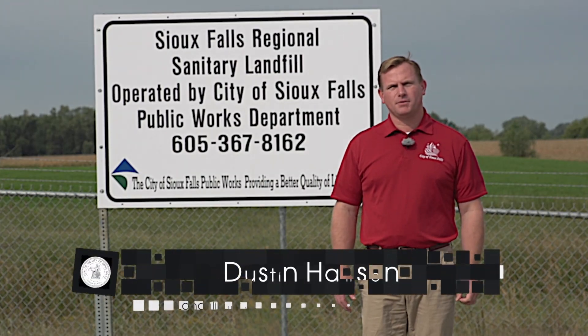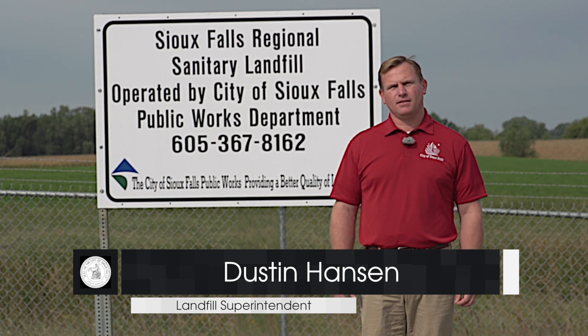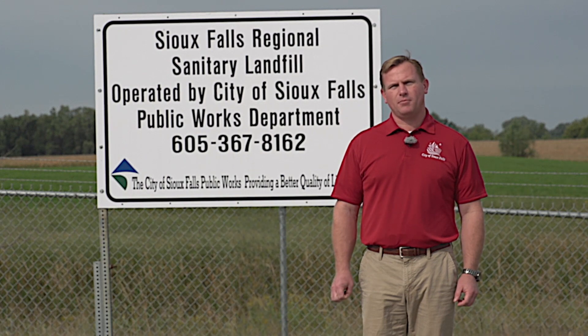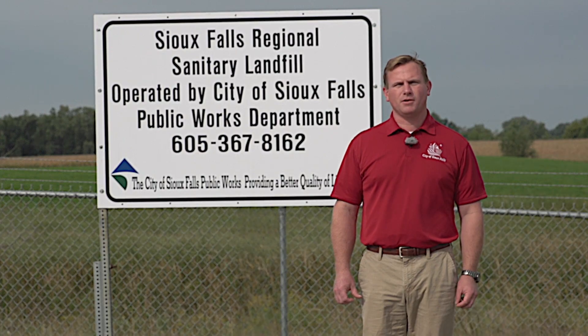Hi, I'm Dustin Hanson, landfill superintendent, and today we're at the Sioux Falls Sanitary Landfill. The landfill is located five miles west on 41st Street. Today, we're going to show you the day-to-day basics of a landfill and also give you some tips and suggestions on how to make your trip more enjoyable.